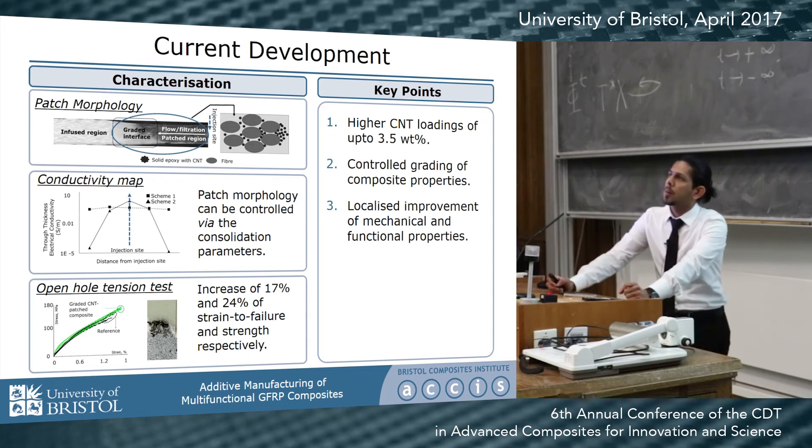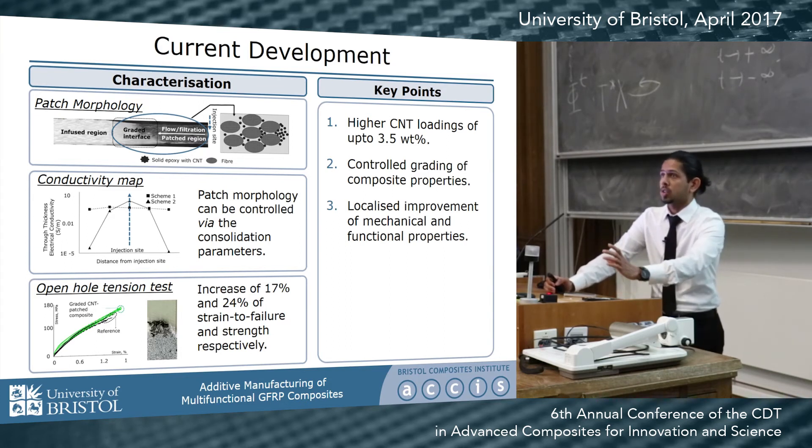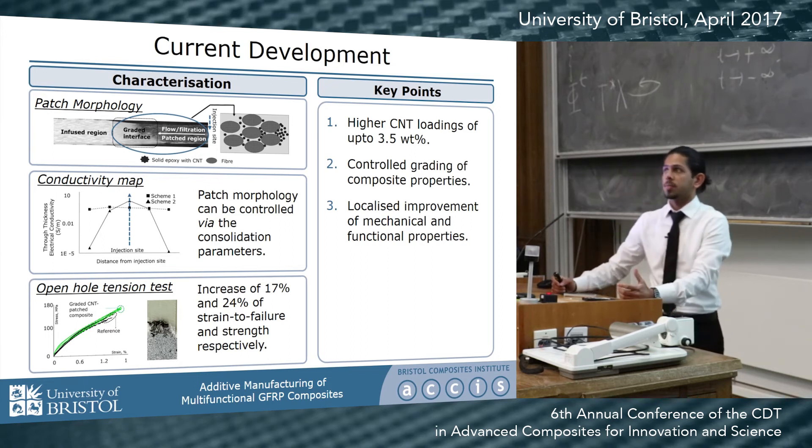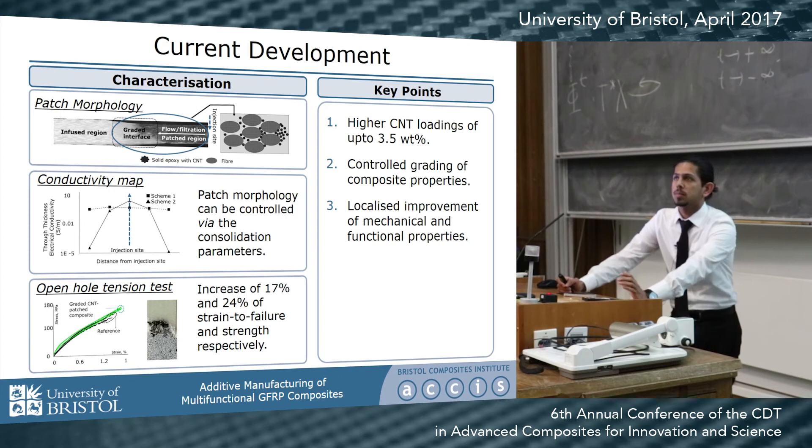Finally, we have also looked at the mechanical performance of these composites to relieve stress concentrations around critical zones like holes. We conducted open hole tension tests, which showed that a resin patch can increase the strain to failure as well as the strength of the composite. However, it requires more work before we can confirm a definite improvement in mechanical performance.